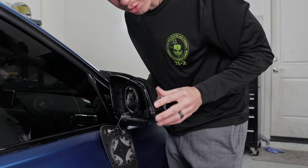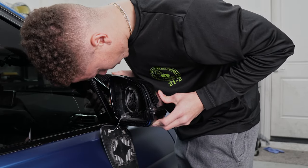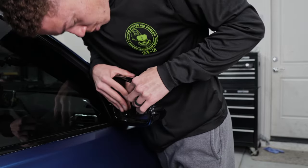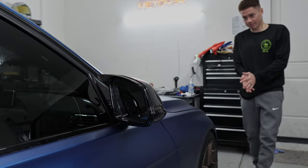Putting this in should be really easy — it should just snap into place. You just want to make sure all your clips are lined up. Let me go ahead and snap the mirror back on. Easy as that.